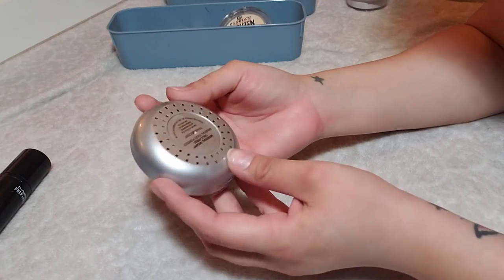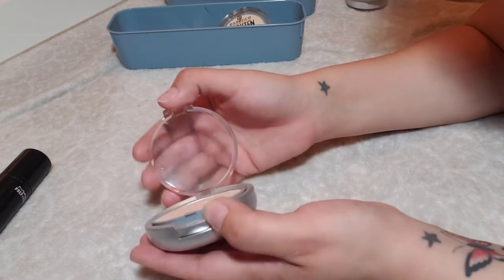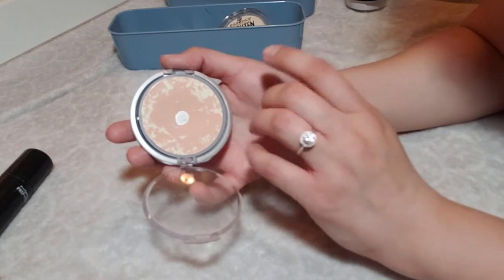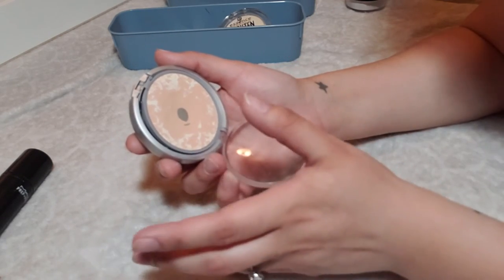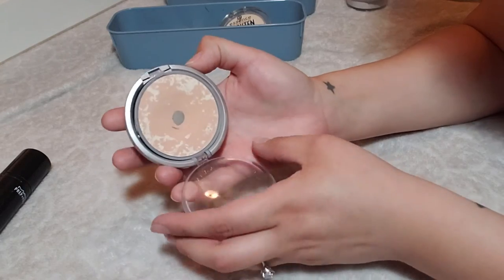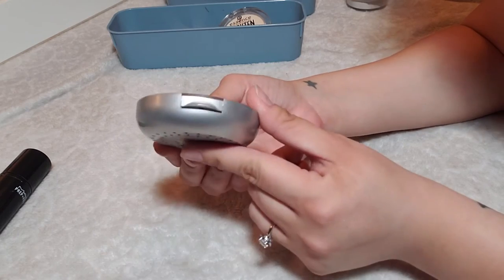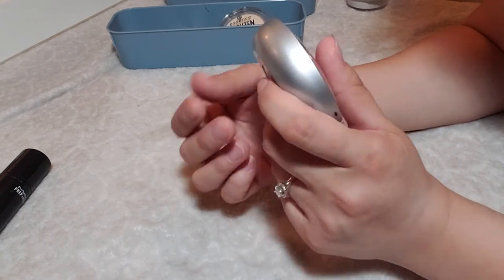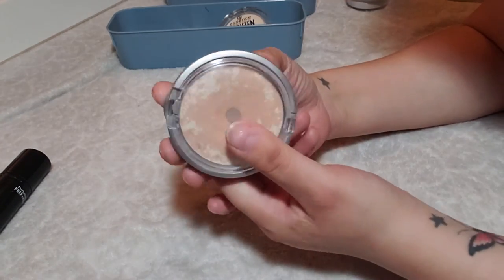This is the Physicians Formula Mineral Wear Talc Free Mineral Face Powder in Translucent. I don't really feel it's translucent — it has quite a bit of pigment and it does kind of darken my foundation. Not enough to look funny or orange, but I try not to put it on my under eyes so they don't look too darkened. I've hit pan on it and I definitely plan on using it up. The packaging is extremely bulky and takes up so much space — that's my biggest complaint. But I'm going to keep it to use it up.